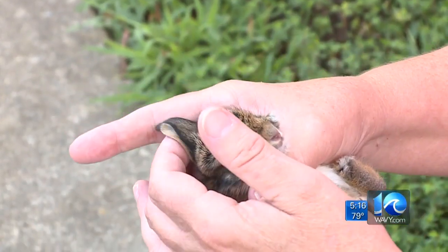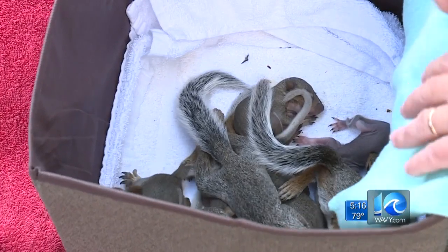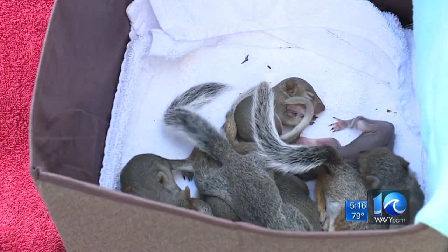Others are getting the treatment they need. Some are already on medications because they've got some little nicks or some internal injuries. Caring for these animals is a big job — the little ones have to be fed every four hours.